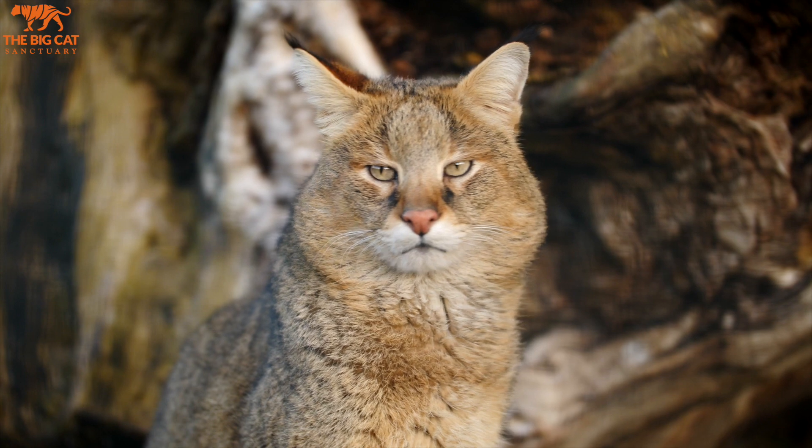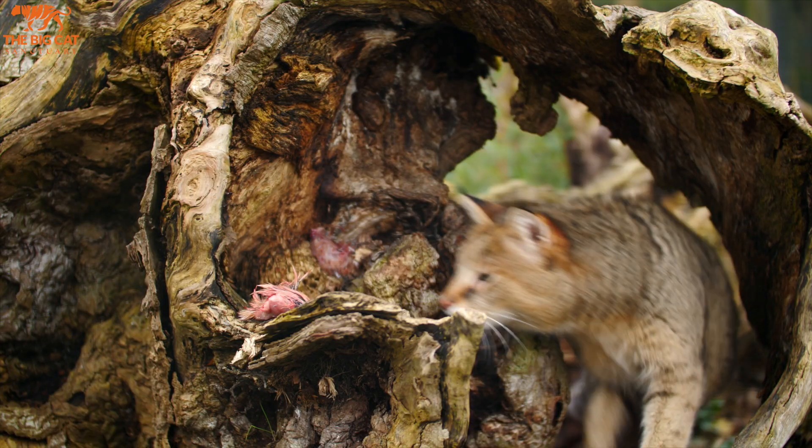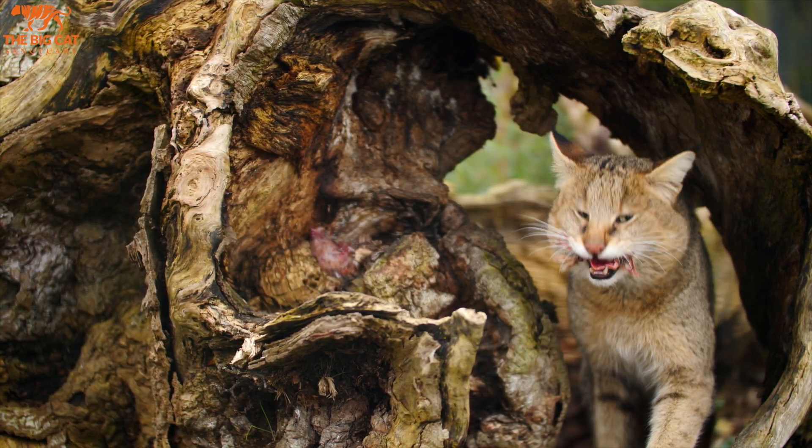Of all the species that we house here at the sanctuary, jungle cats really closely resemble domestic cats. They've even been referred to as having a fox-like appearance. In the wild, jungle cats have a variety of prey items. It can be birds, small mammals, even reptiles and amphibians in the mangroves.